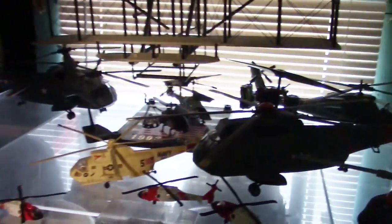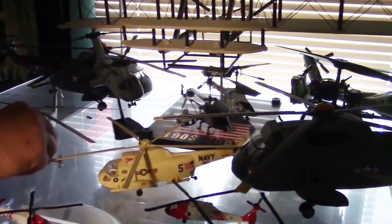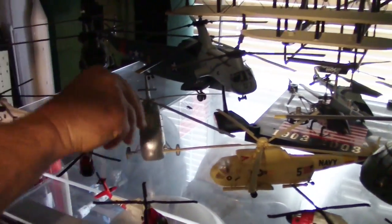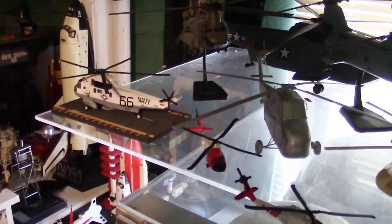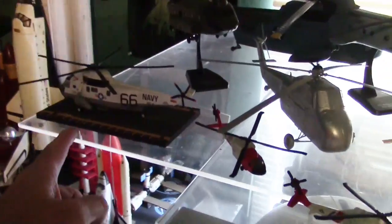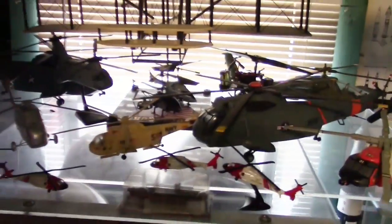These are some of the helicopters involved in various maneuvers with the Air Force and the Navy. Interestingly, some of these were used to pick up the NASA astronauts after they splashed down — like this one here and this one. So a nice little collection of helicopters.